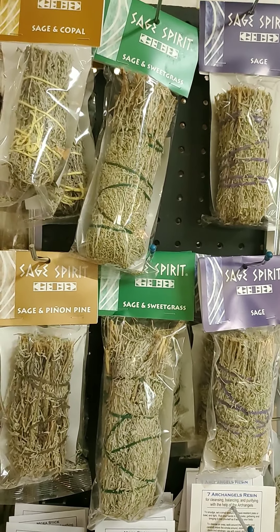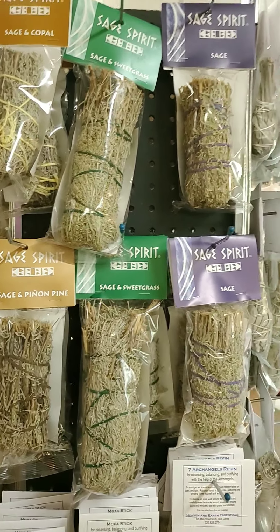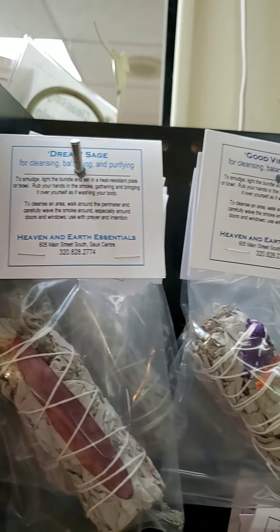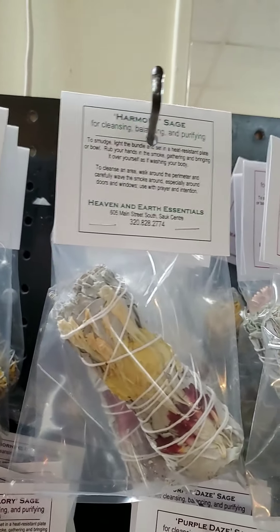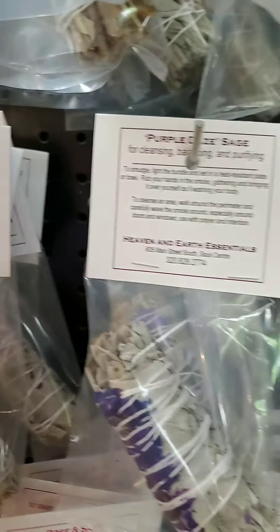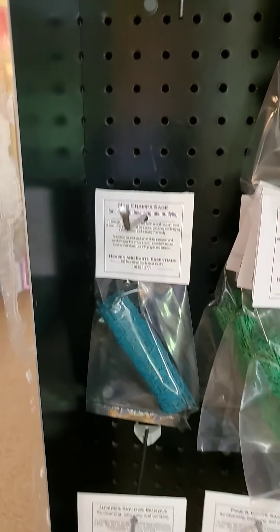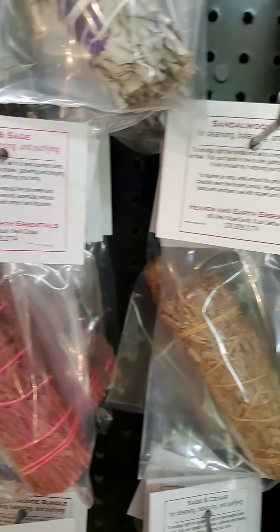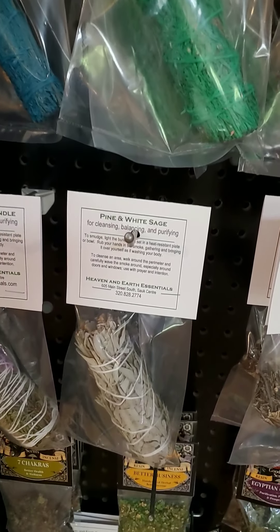We've got more resins, mixed sages, sage and copal, sage and sweetgrass, and sage and pine. On the other display we've got sage and flowers: dream sage, good vibes, harmony, joy, morning glory — that one's really pretty because it's red, white and blue — and purple days. We've also got sage with nagchampa, patchouli, rose, and sandalwood.